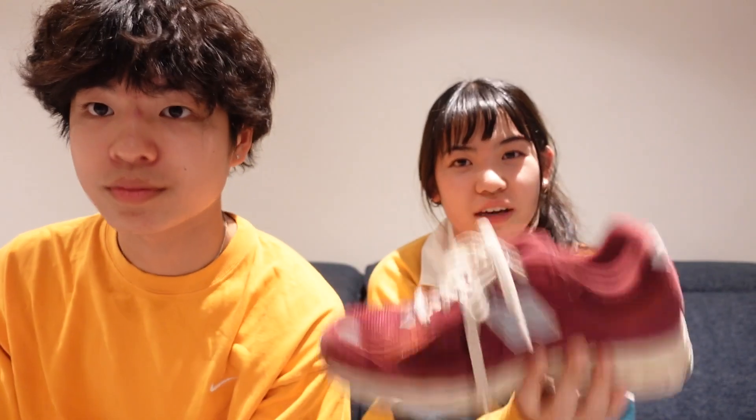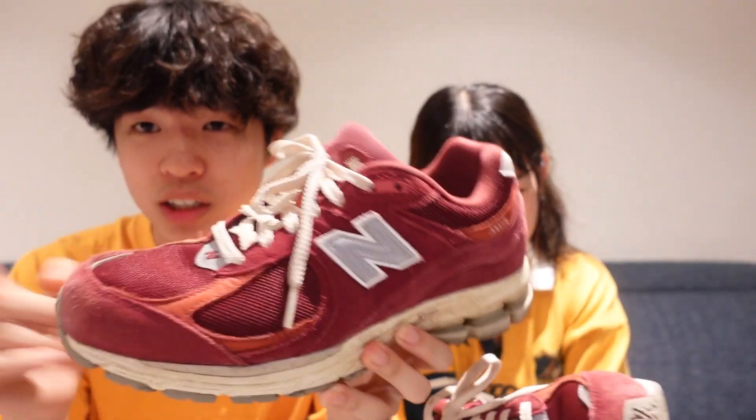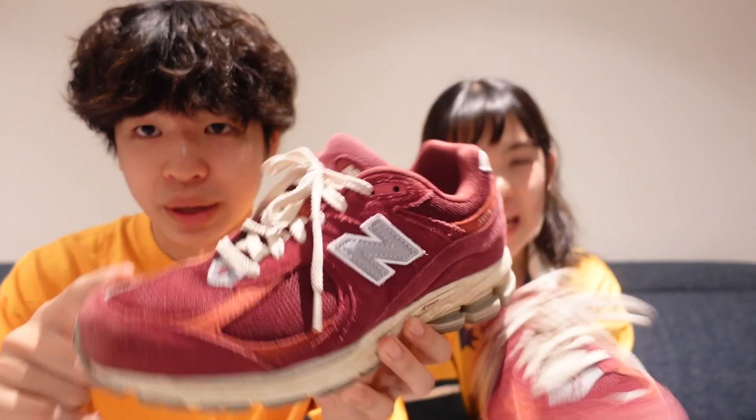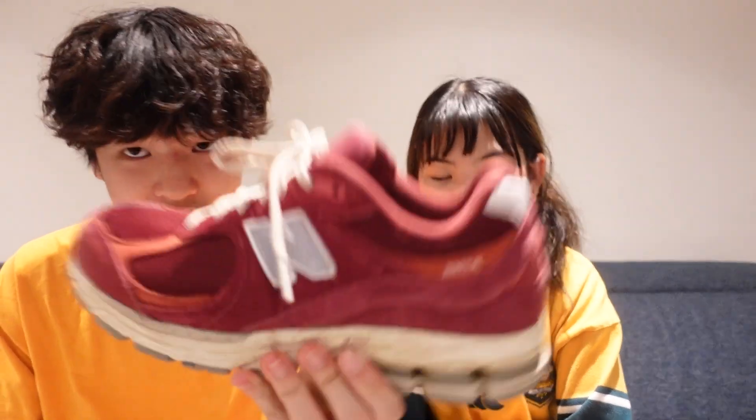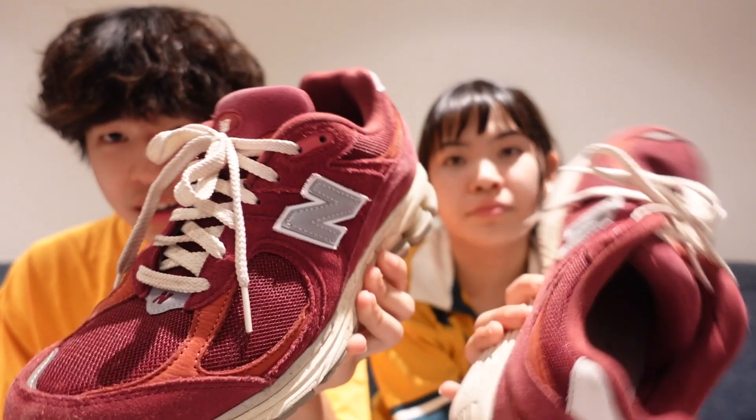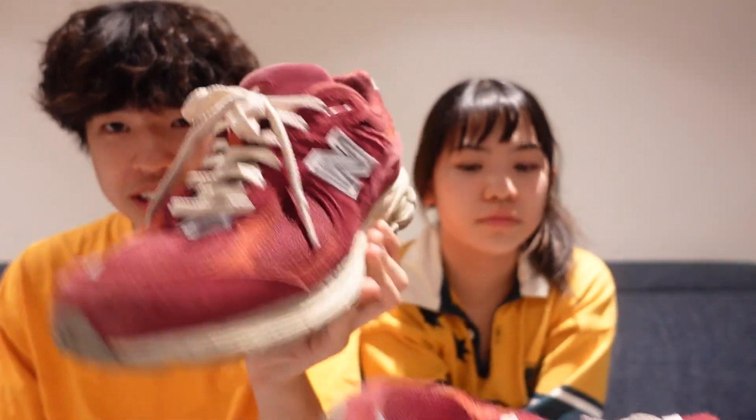These look like a sturdy sneaker — pretty reliable shoes. There are better colorways for sure, but I think the design is nice. I'd never be able to pull off the red, but the 2002Rs are like the thing for fashion nerds. I rate this colorway — I love the design of the shoe — a solid seven.